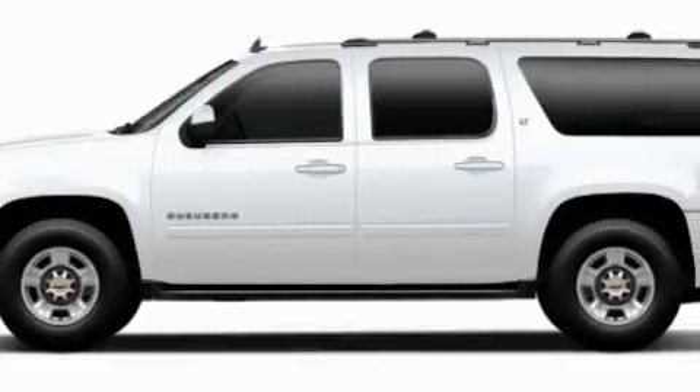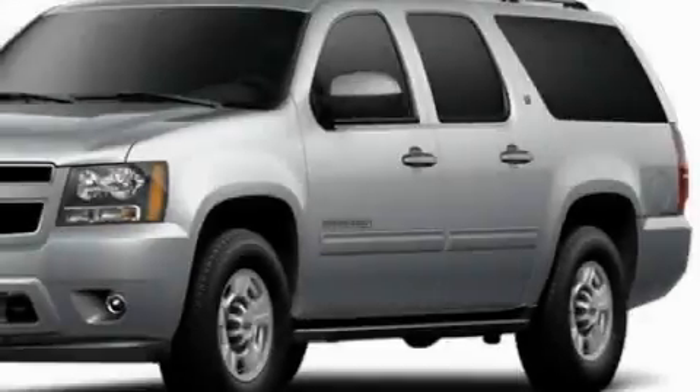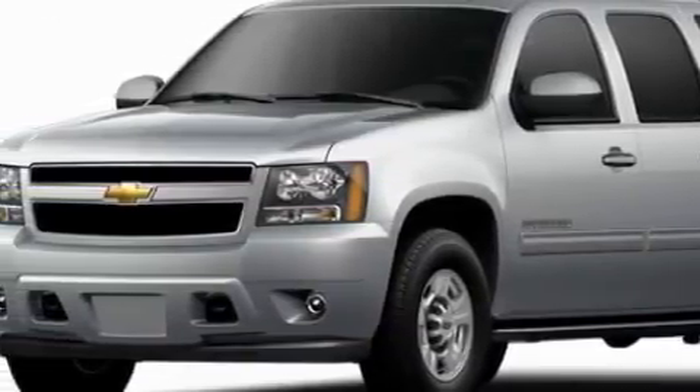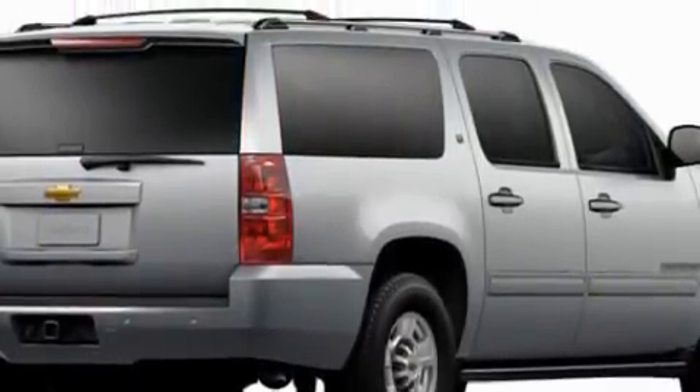Leather seats, a GPS navigation system, a power rear liftgate, a DVD player, 10 perfectly positioned speakers, a low tire pressure indicator, traction control and stability control systems — and this vehicle's stylish design always looks great.